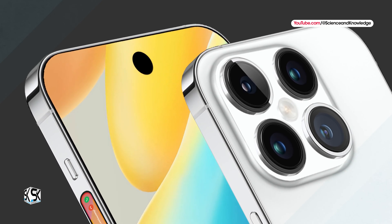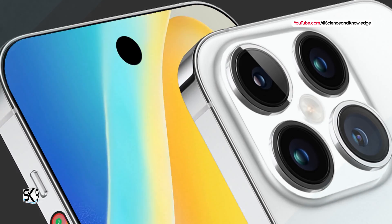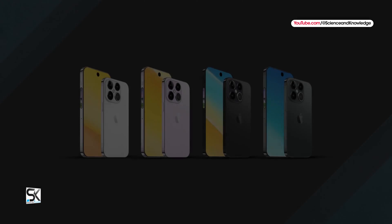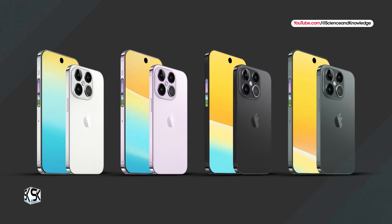Technology and photography enthusiasts can eagerly await the launch of these devices, hoping to discover how this innovation will further elevate the Apple user experience in the world of digital photography.